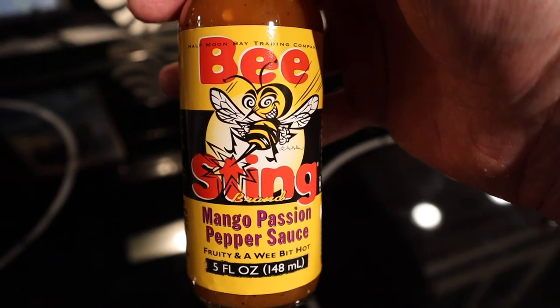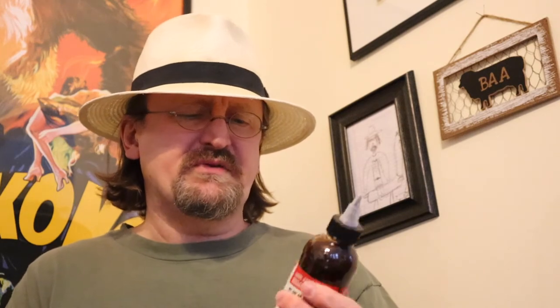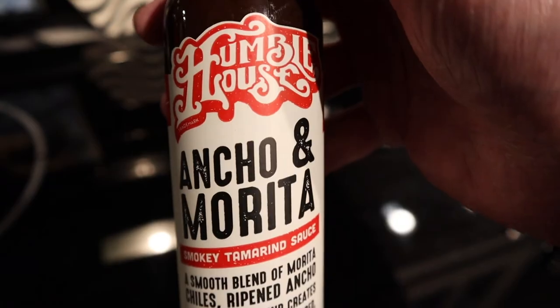I'm curious to try the sweet sriracha miso sauce, but my hopes are kind of set low on this one. Another one I bought was inexpensive, about $3.99, and I like the artwork on it. A lot of the hot sauces have wonderful artwork — it's almost like cigar boxes or craft beer labels. This is called Mango Passion Pepper Sauce — fruity and a wee bit hot. Check out the bee on there, I really like that. And Humble House was also on Hot Ones one season for the Ancho Merida — it's a smoky tamarind sauce. I don't think it would go well on ice cream, but I think it's going to be a really great sauce. If it weren't, it wouldn't be on Hot Ones.